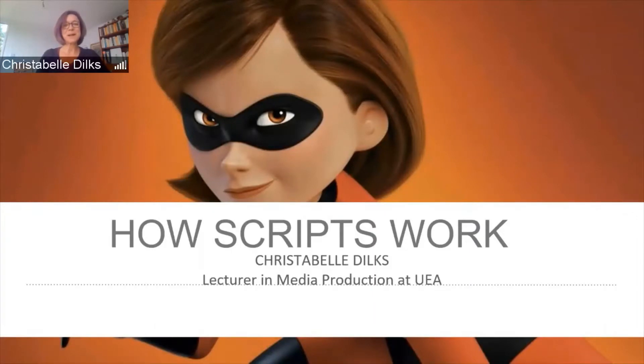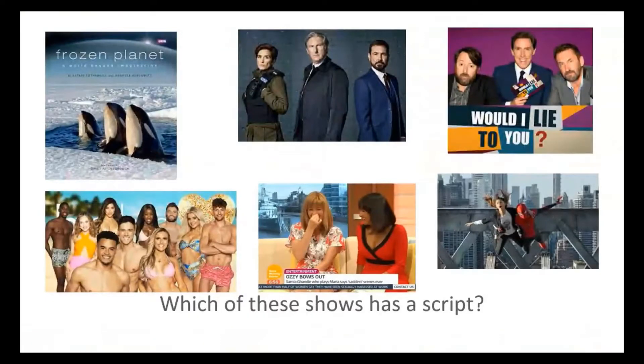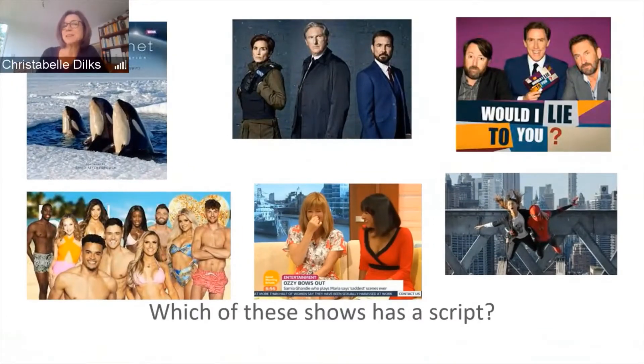How do scripts work? Let's start by considering which sort of shows have a script. You've got a few images here from programmes you probably recognise. Starting with Frozen Planet, a nature documentary — is there a script for that? You might think no, they've just got to watch the killer whales and wait for them to do something. But they probably have a script of some sort before they start shooting, and they will certainly have a script at the end for the commentary. So yes, even a nature documentary has a script of some kind.